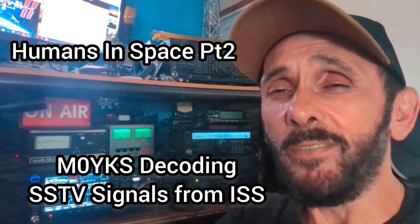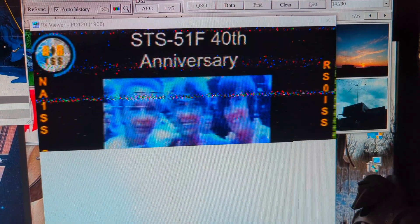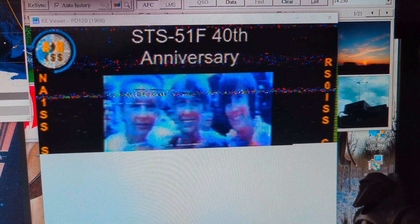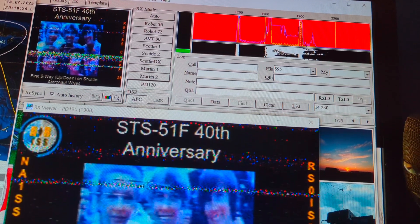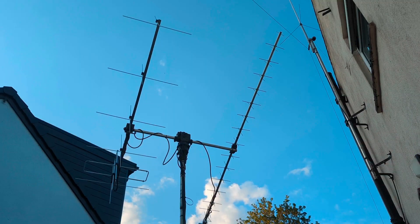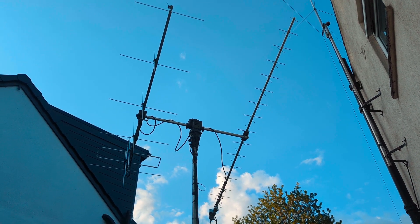I'm back on your case — it's SSTV ISS from the Russian module, Humans in Space Part 2. Just started receiving my first image. The antenna's in line again and we've got a little image coming through on the first pass of the ISS.